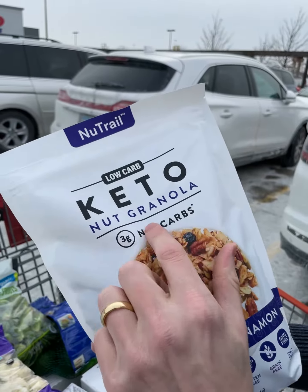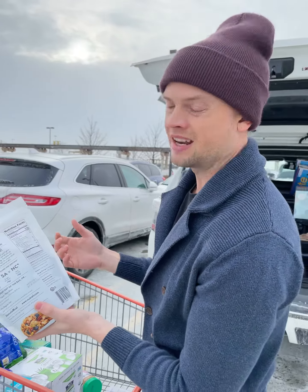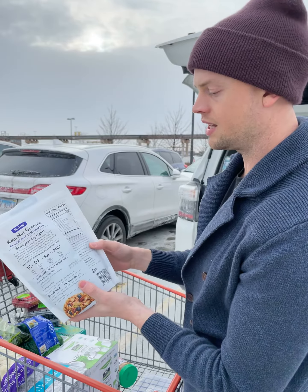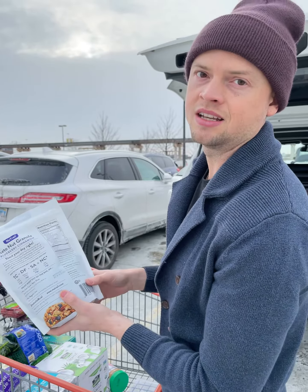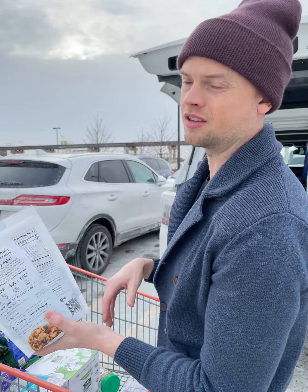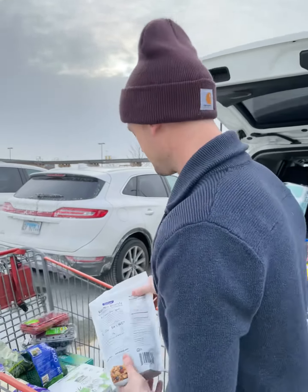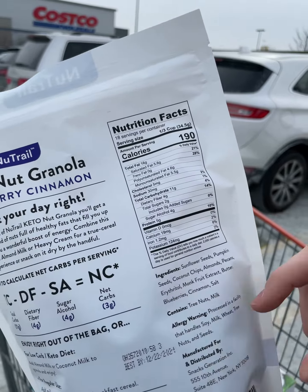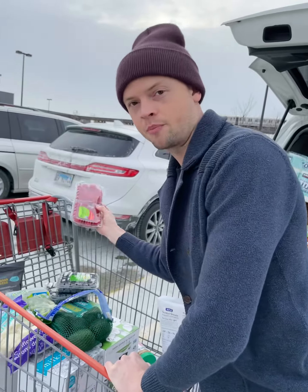Stuff like this — a keto granola. This is good, it's got no bad oils in it. You want to look and make sure they use either a coconut oil or an avocado oil. Do not get anything with bad oils — sunflower, safflower, canola, cottonseed, corn oils are not good either. Just check it for oils. This one doesn't even use an oil, so pretty impressive. They use a sugar replacement, erythritol, which doesn't spike your blood sugar, so that helps too.